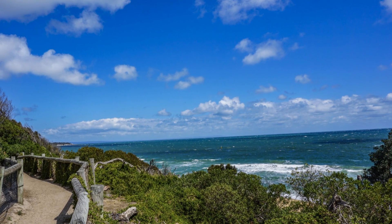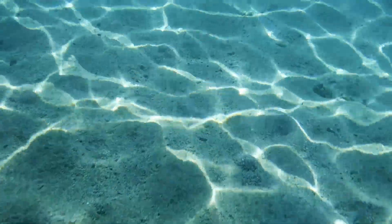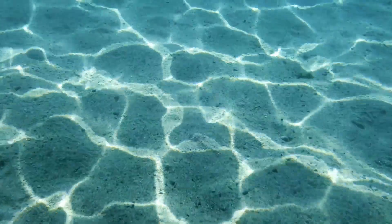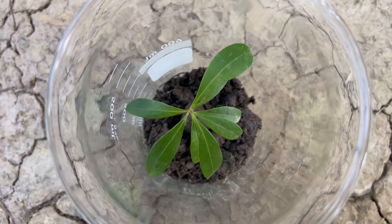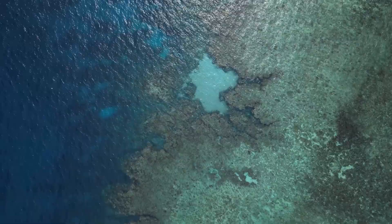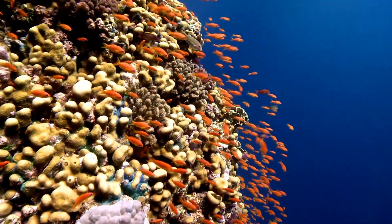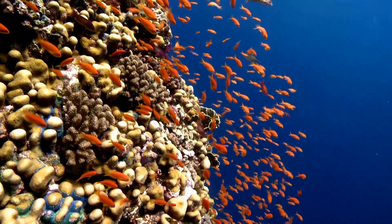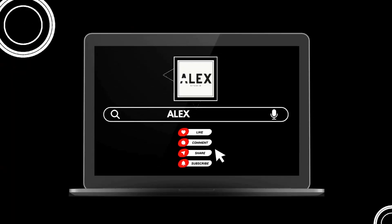So let's cherish and protect this marvel. The Great Barrier Reef is one of the most valuable ecosystems on Earth, both for its natural beauty and its biological importance. Protecting it is a responsibility we all share. Thanks for joining me on this journey. If you enjoyed learning about the Great Barrier Reef, don't forget to like, subscribe and hit that notification bell. Until next time, stay curious and keep exploring.